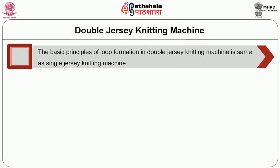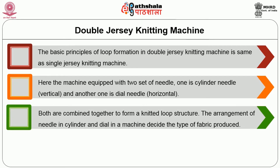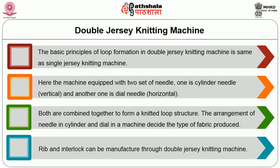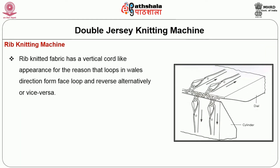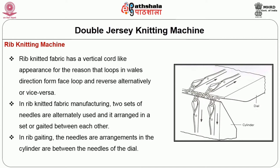Coming to the double jersey knitting machine, the basic principles of loop formation in a double jersey knitting machine are the same as the single jersey knitting machine. Here the machine is equipped with two sets of needles — cylinder needle and dial needle — and both are combined to form a knitted loop structure. The arrangement of needles in the cylinder and dial decides the type of fabric to be produced. Rib and interlock can be manufactured through the double jersey knitting machine. Rib knitted fabric has a vertical cord-like appearance because loops in the wale direction form face loops and reverse loops alternately. In rib knitted fabric manufacturing, two sets of needles are alternatively used and arranged in a gaited set between each other. In rib gaiting, the needles of the cylinder are arranged between the needles of the dial, as shown in figure 7.